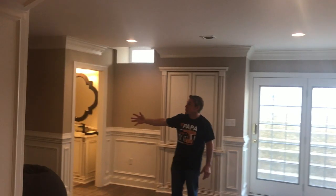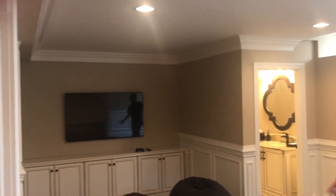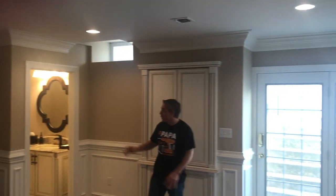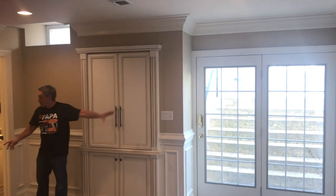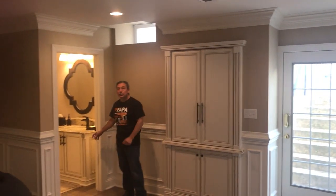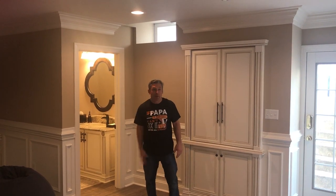Over here we have an area for the kids to do some gaming. At the entrance right here, we created the bathroom nice and close. So when the kids are playing outside and they want to come in, they come right into the bathroom without trashing the whole basement. They've got the gaming area here for their friends.